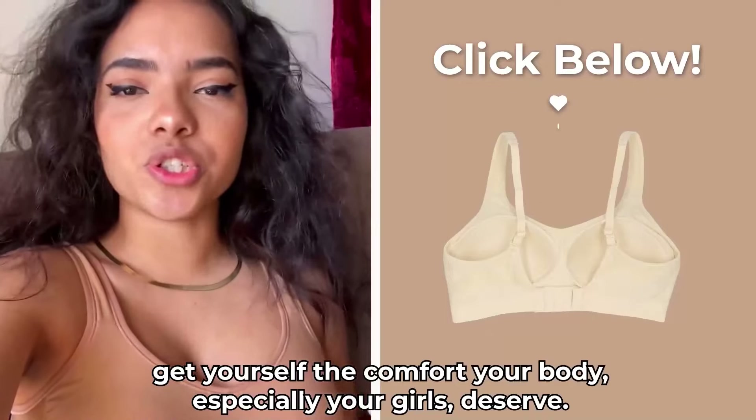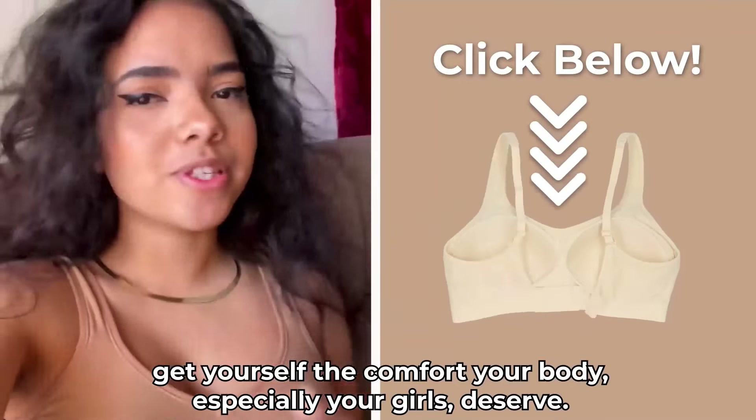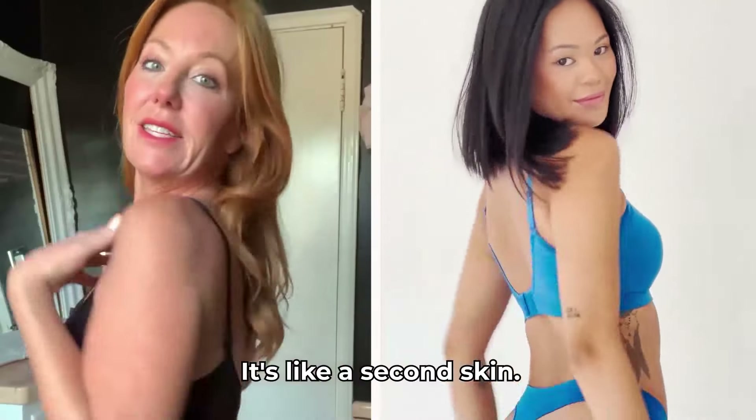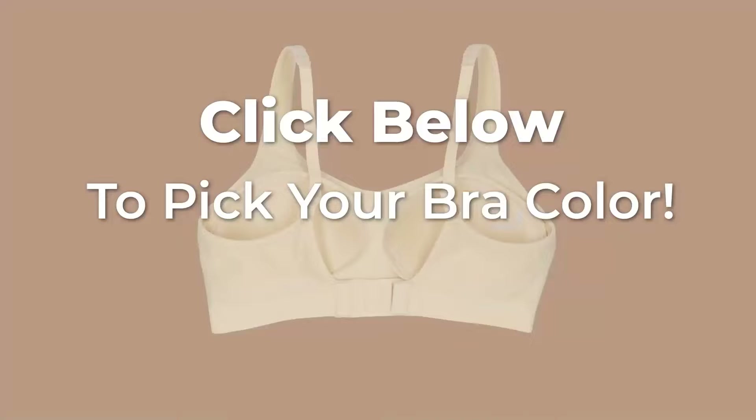I can ditch my sports bra now. Finally, a bra that I love. Get yourself to comfort your body and especially your girls. It's like a second skin. The best bra that I've ever owned. Shop your favorite color now. Click below to pick your bra color.